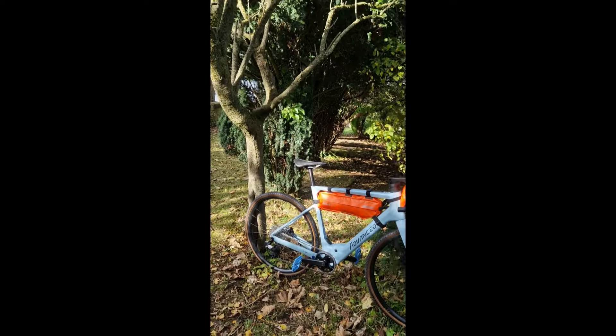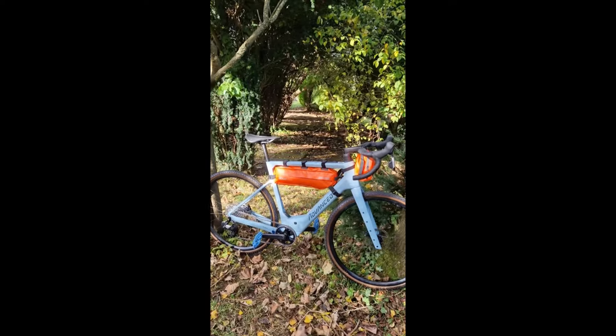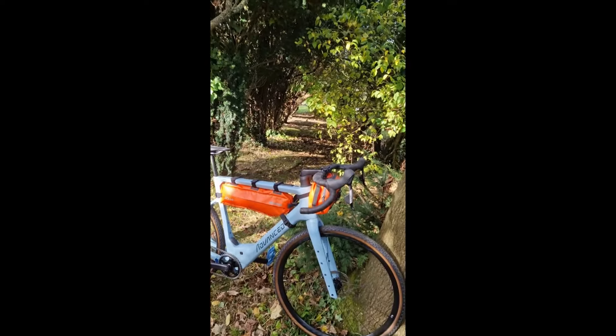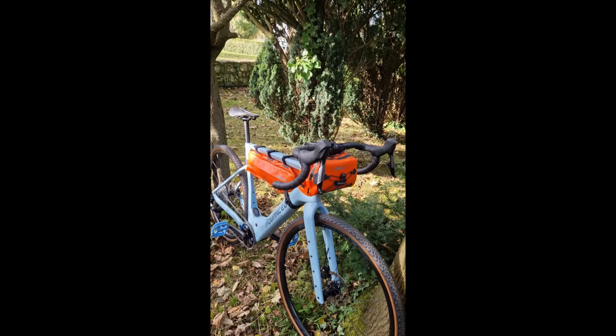Hi, I'm Mitch from Life on Wheels. Gravel is now the fastest growing UK market sector, and of all the gravel bikes, this is our favorite — the Advanced Offroad Pro. It's powered by Bosch's new lightweight SX motor and the 400 watt hour battery. The drivetrain is SRAM's superb Apex 12-speed e-tap system.